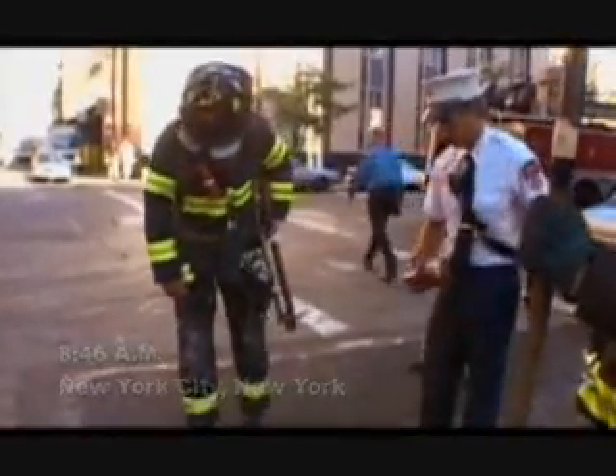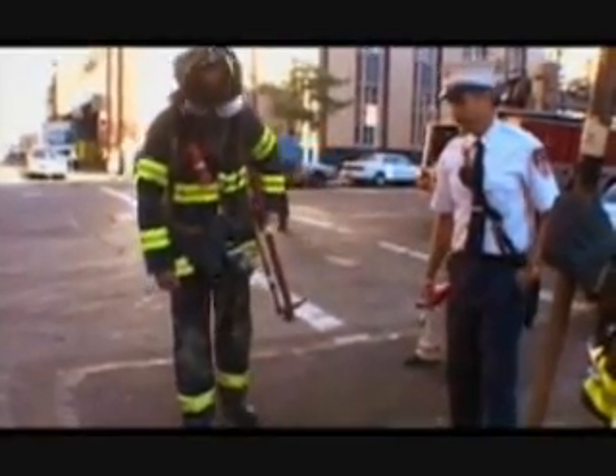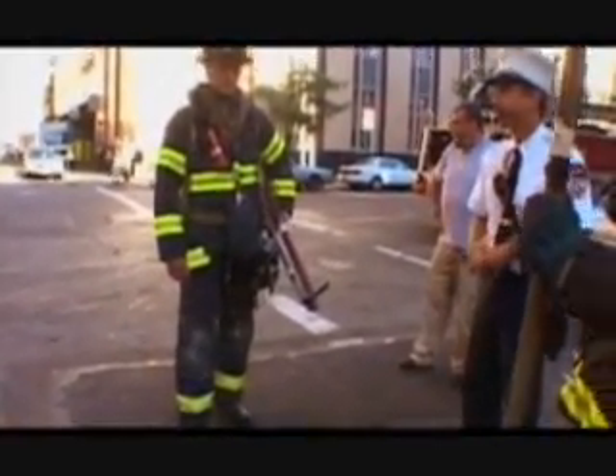8:46 a.m., New York City, New York. American Airlines Flight 11 is allegedly flown into the North Tower by Mohammed Atta. This is the widely known video of the attack, shot by Jules Nadei.